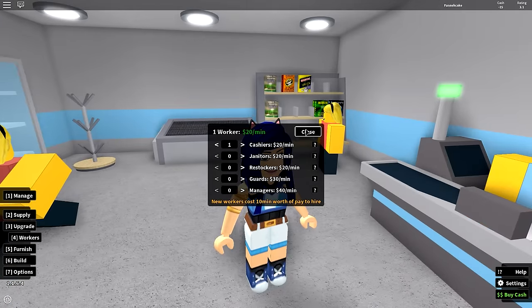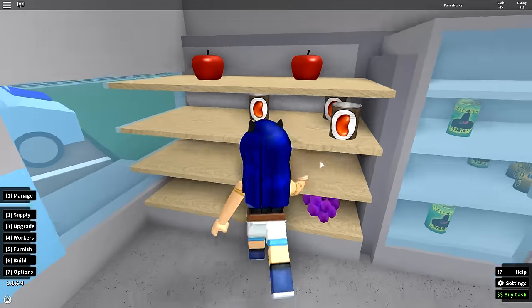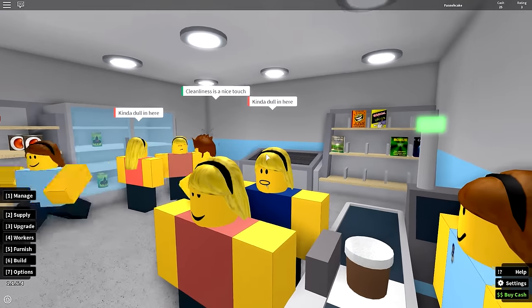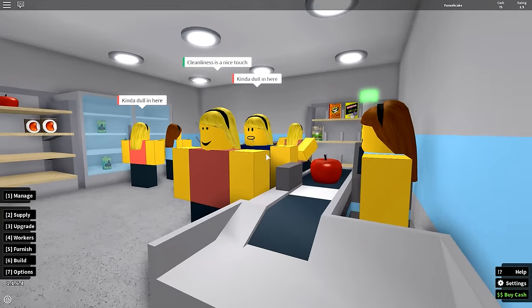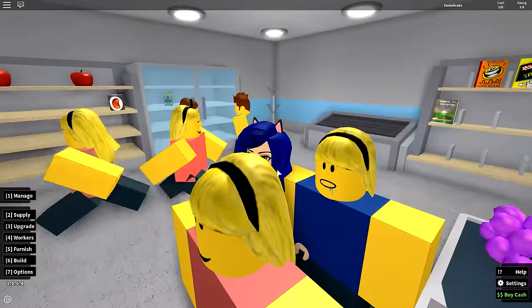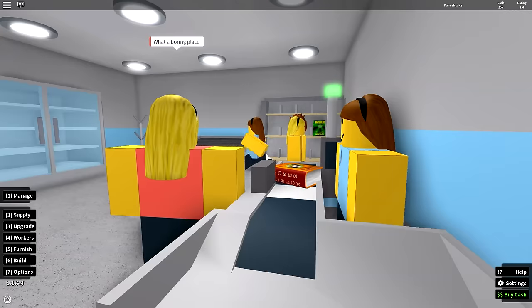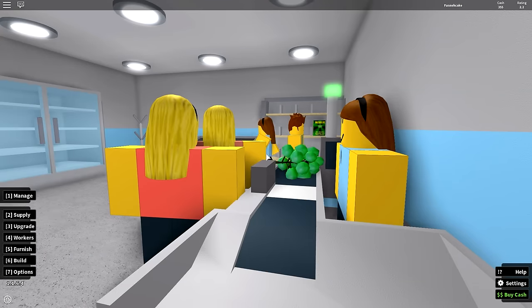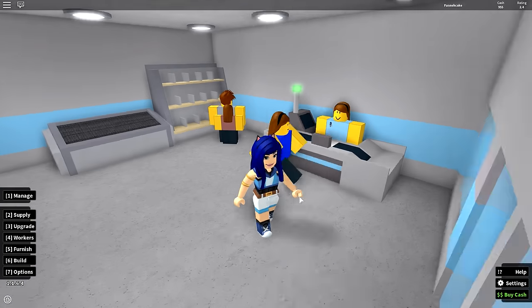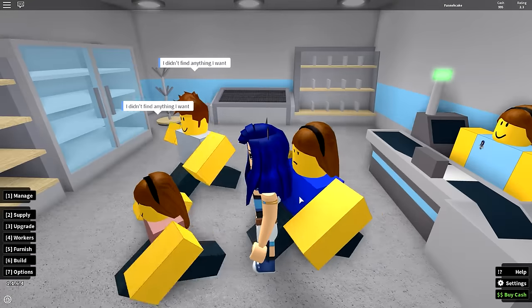This is why I should have hired a guard, but they're so expensive. I'm my own guard — it's okay. He stole three beans, which is really extremely rude because these are paying customers and they deserve the best at my supermarket. What are you guys saying? Cleanliness is a nice touch — kind of dull here, really? I have to be nice. I will improve soon once I get more money. Right now we need to sell all of our stuff in the store.